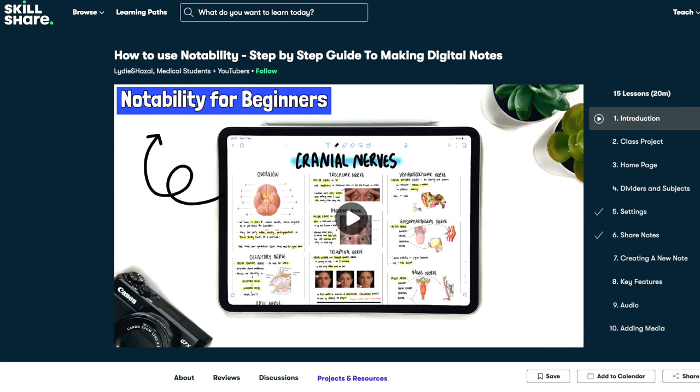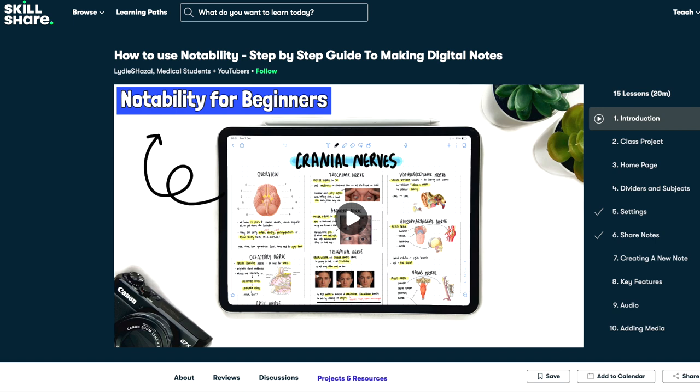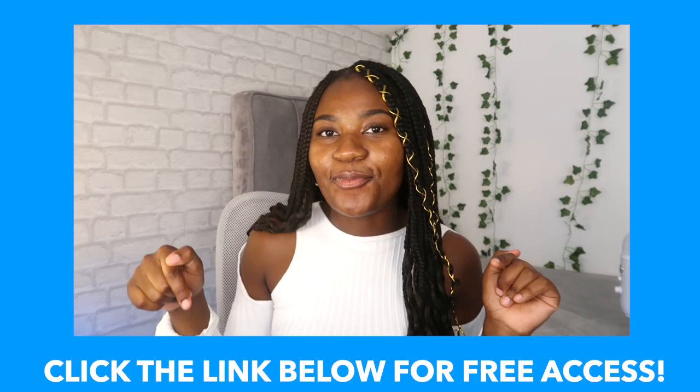For those of you who are interested in making neat and effective notes on Notability using your iPad, we do have a Skillshare course on exactly how to do this and it can be found in the description box down below.